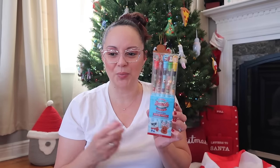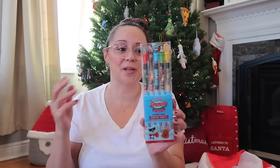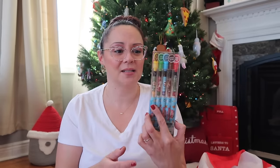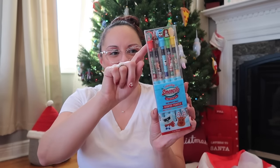Holiday pencils — scented and so cute. I was introduced to these last year from a holiday goodie bag one of my kids brought home. The scents are: candy cane, gingerbread, snowberry, mint cocoa, and sugar cookie. They're regular pencils with little erasers and fun toppers. Max is going to love them.